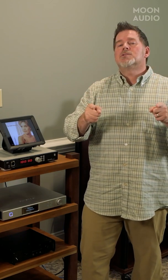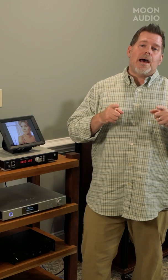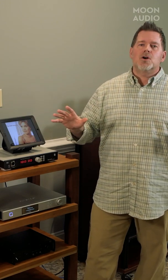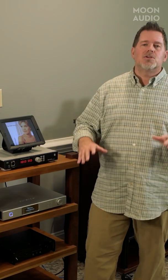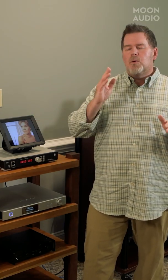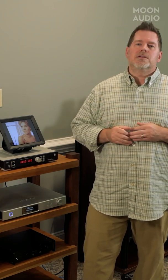So put your money into the headphones or speakers, and secondary, put your money into the DACs. Obviously if you're in an analog system, that's a whole other can of worms — we're not going to talk about that today, we're just talking about the digital system. That's my advice on where to put the most money, and the best bang for the buck is in those two devices.